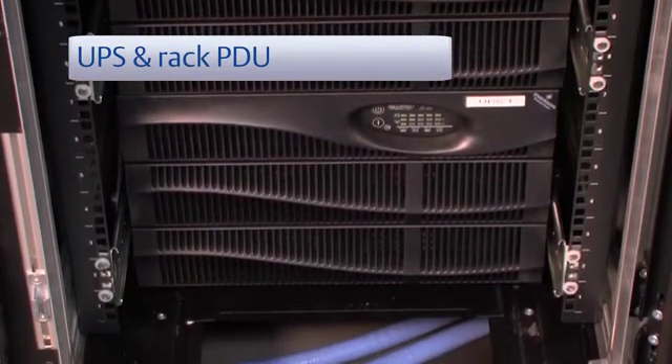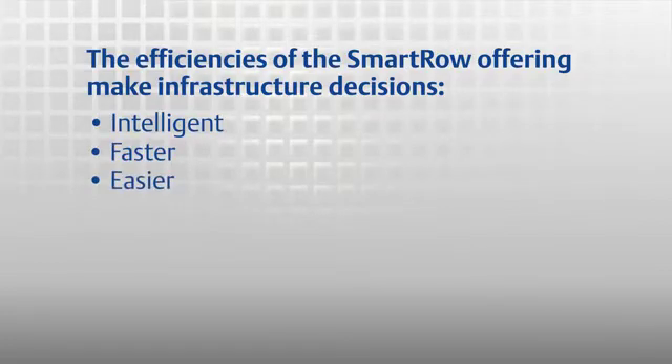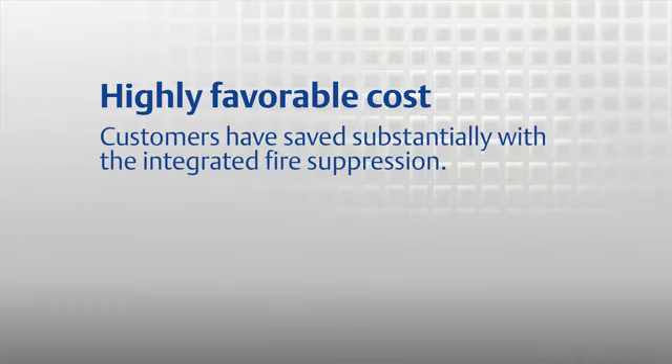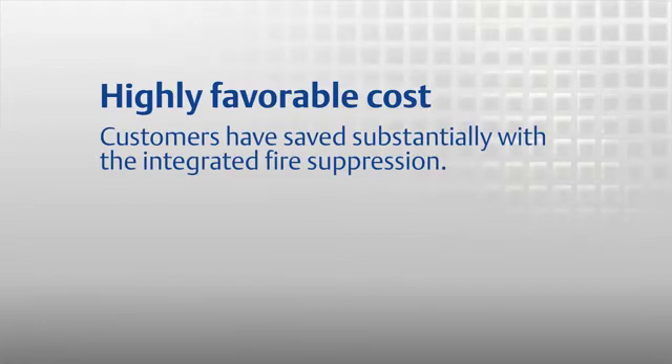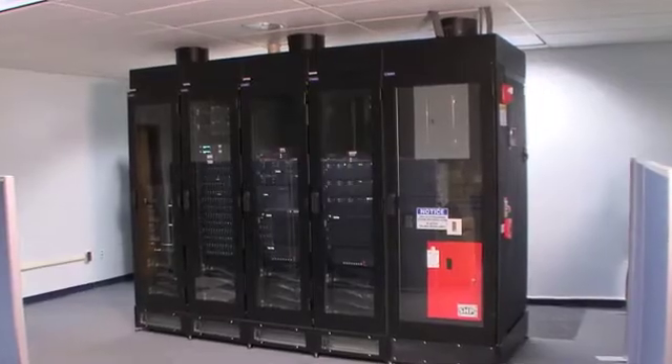The integrated components of this solution make it the smartest addition to your IT environment. Your capital expenditures can be reduced significantly compared to a conventional data center design — customers have saved substantially with the integrated fire suppression alone. This self-contained solution also comes with its own air and power distribution systems, eliminating requirements for raised floor and power distribution, reducing costs even more.